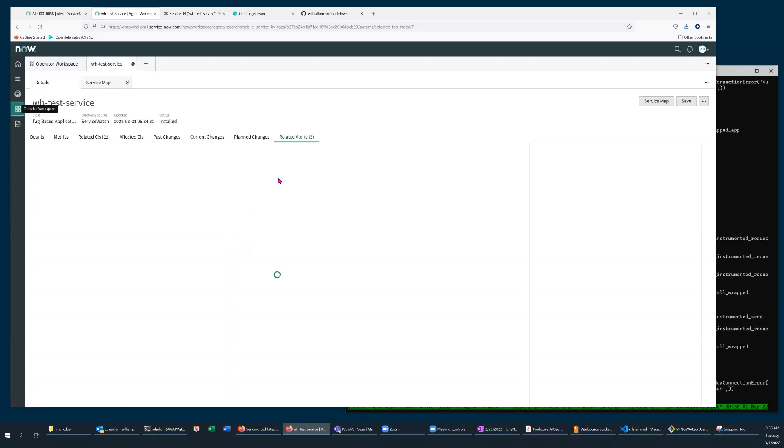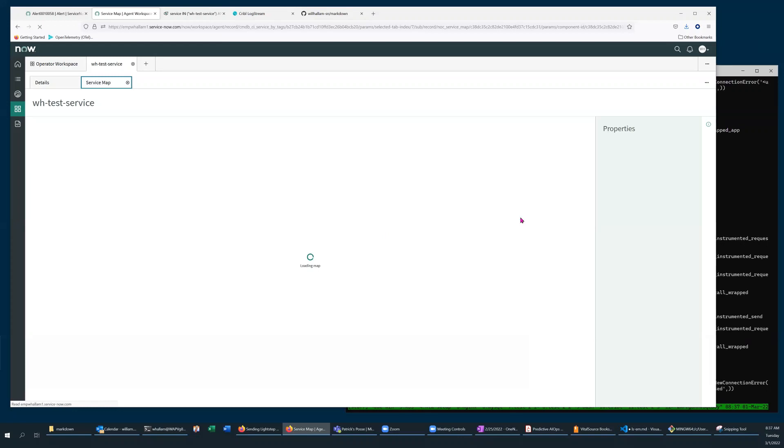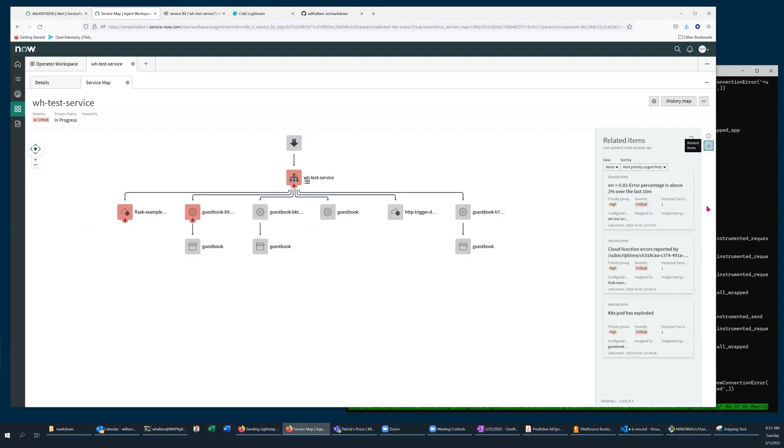If I refresh the page, I can now see that the related alerts have been correlated and all tied back to the service. This can provide a real head start on mean time to repair, because it's collecting all of the issues from disparate sources and putting them in one view — visible from the service map by selecting 'show related items,' and you can drill into each one by clicking the icon.